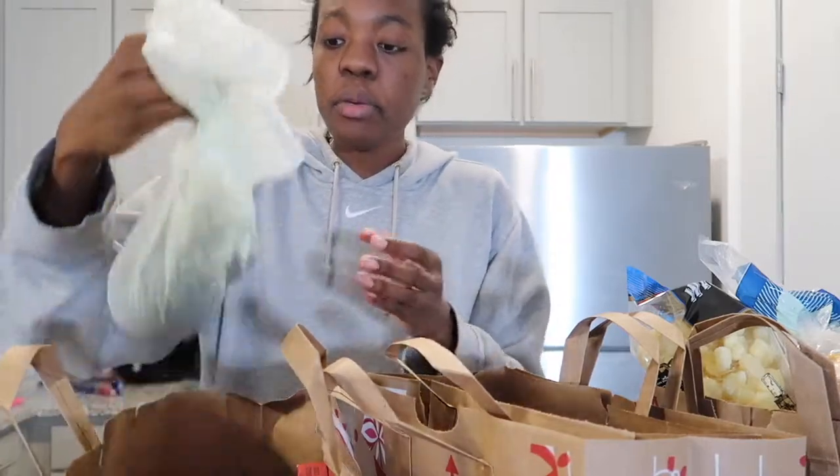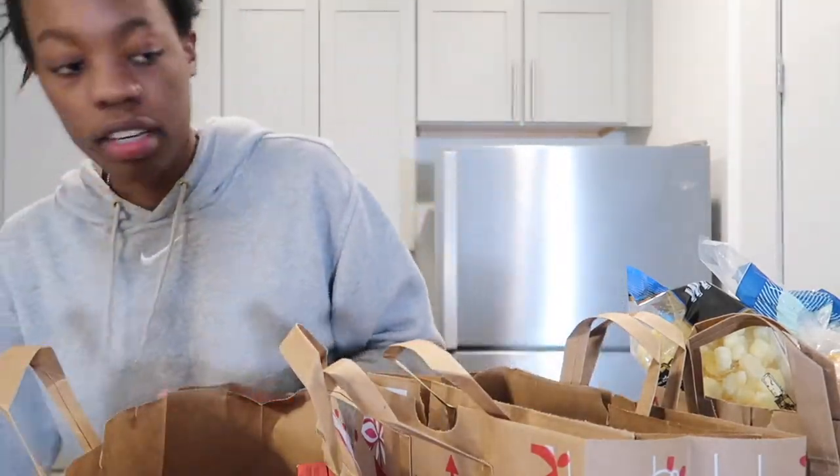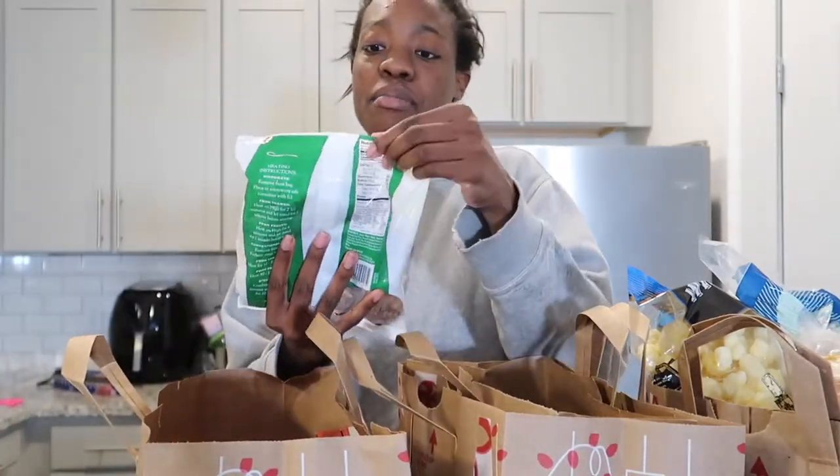We are back and it's time for the Trader Joe's haul! First bag: we got two avocados, and we're gonna speed through this because last time it took absolutely forever.